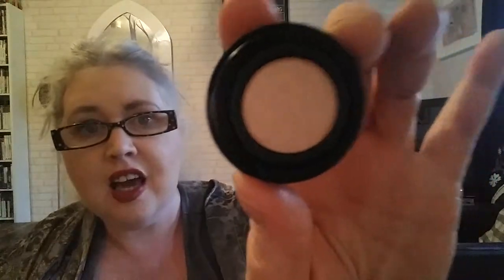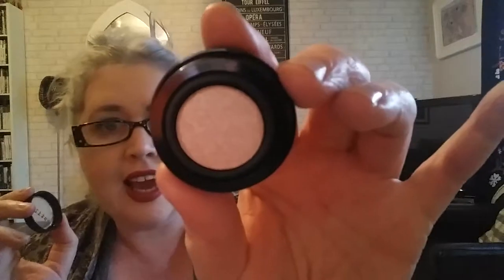Stella is another brand that's cheaper in the States. This is a travel size version of their famous eyeshadow called Kitten — loads of people use it for highlighting the inner corner of the eye. It's very reflective and this little travel size cost me $4.